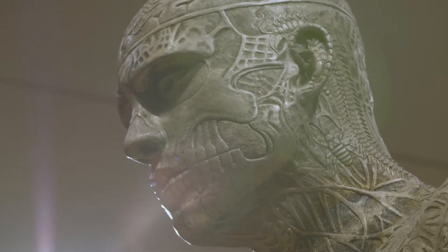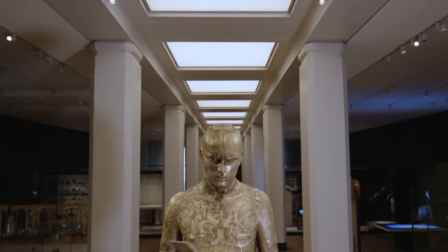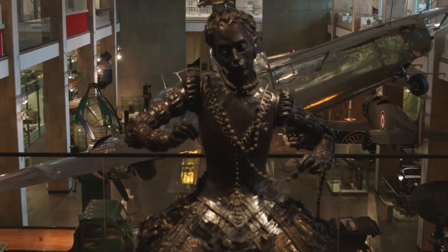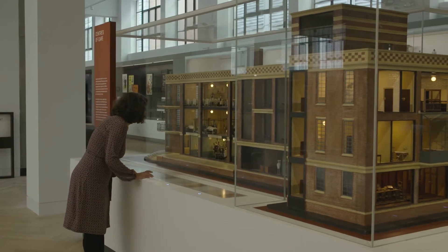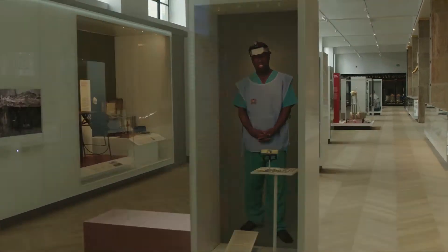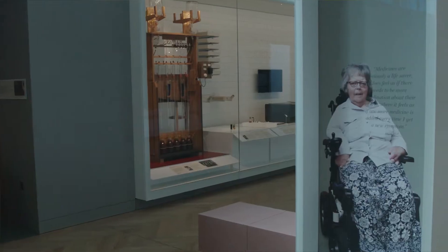Artworks commissioned for the galleries include The Monumental Self-Conscious Gene by Mark Quinn, greeting visitors as they enter the galleries, and Santa Medicina by Eleanor Crook. Art acts as a powerful intervention into the gallery's themes. The photographer Sian Davey has created a series of beautiful photographic portraits of real patients and practitioners.